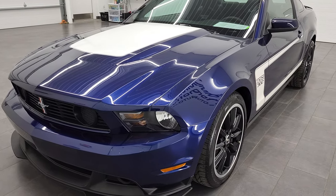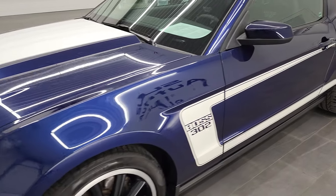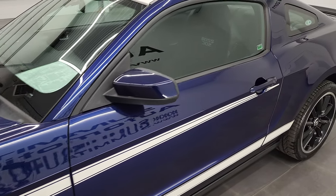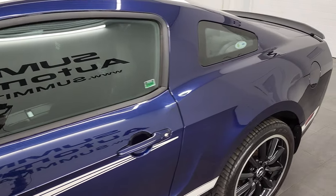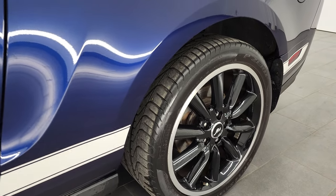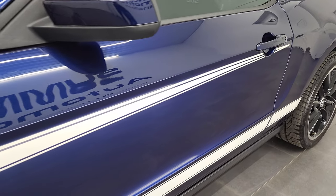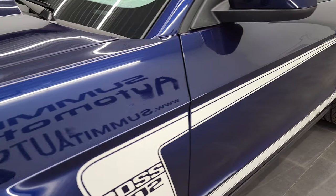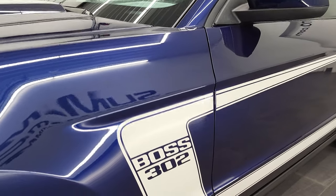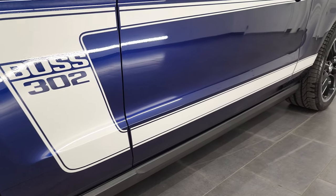So if you have HD capabilities on your computer, tablet, smartphone, or television, I highly recommend checking out this car in 4K because it is very, very nice. It's your best way to check out the quality, condition, options, color, and cleanliness of the vehicle before seeing it in person. And if you like the video, you can subscribe to our YouTube channel in the lower right-hand part of the screen.